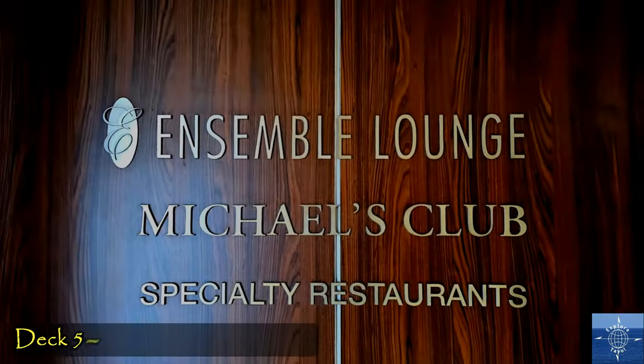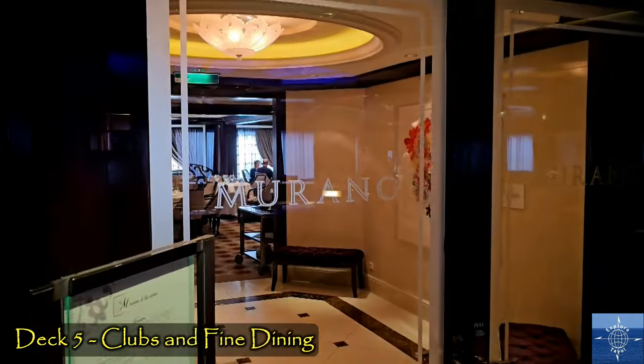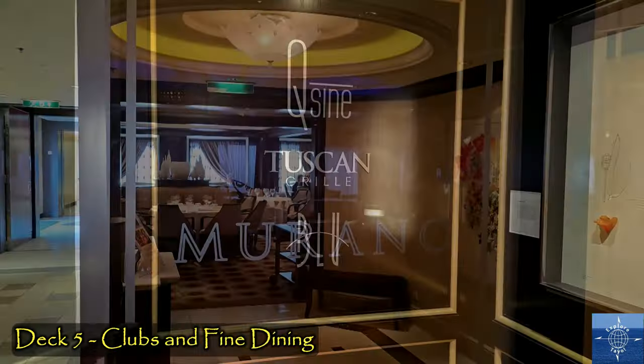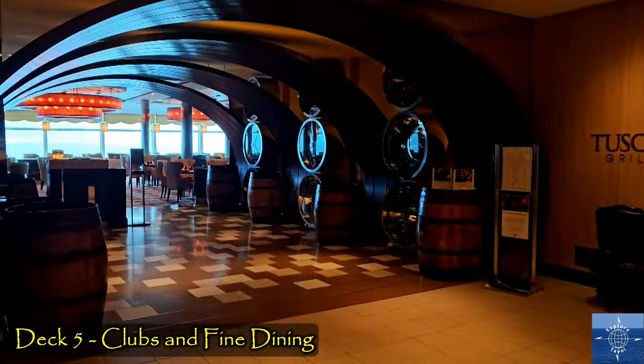Behind Ensemble, there's Michael's Club for Celebrity Elite members and several other fine dining specialty restaurants. Again, we never sampled them, because the included food was so good.